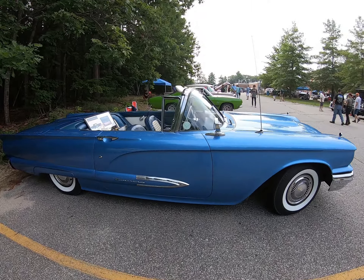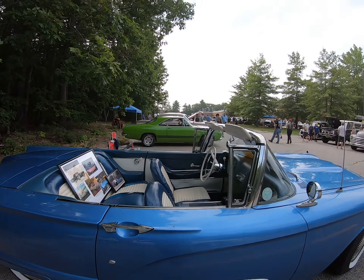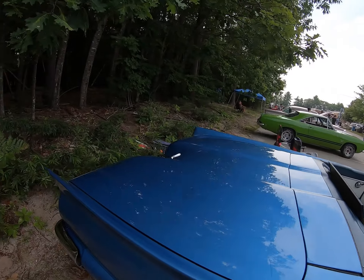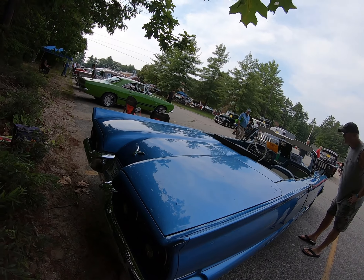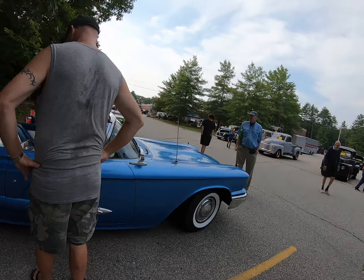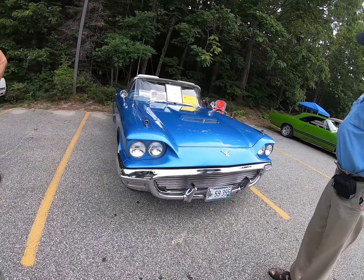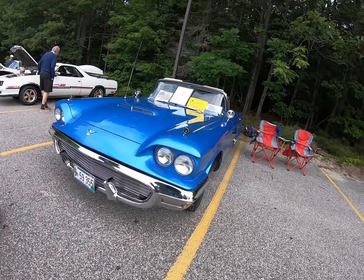The '59 had these chrome spears on the doors — my '60 doesn't have that, I've just got some hash marks. The interiors are pretty much the same on all three years. In 1958 they had coil springs in the back and I guess they didn't ride very well, so they changed to leaf springs for '59 and '60. And '59 Ford hubcaps, and the bars for the grille — another reason I like the '59 better than the '60.